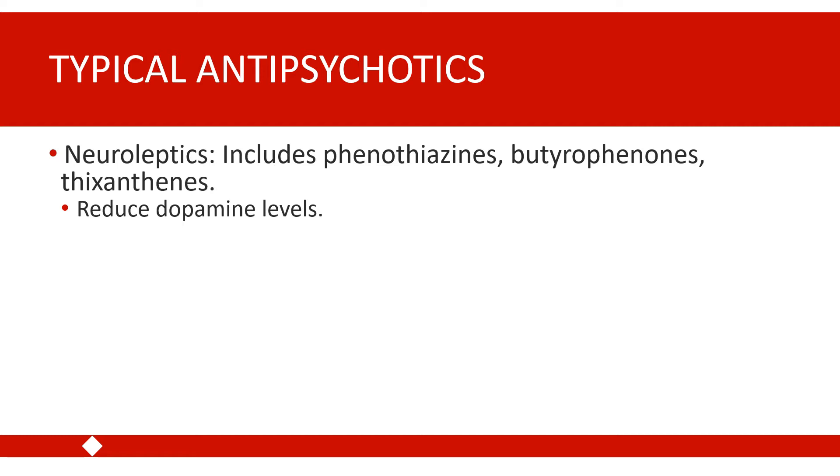Typical antipsychotics include medications like Haldol and Thorazine. The way these typical antipsychotics work to decrease psychotic symptoms is by reducing dopamine levels throughout the brain. They are particularly effective for reducing the positive symptoms of psychotic disorders.